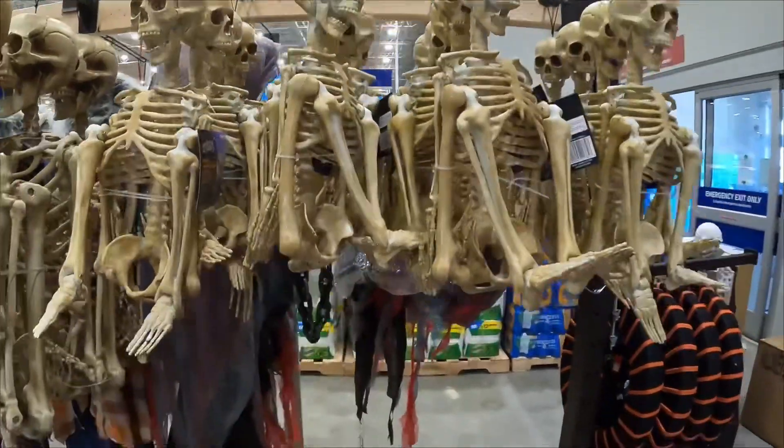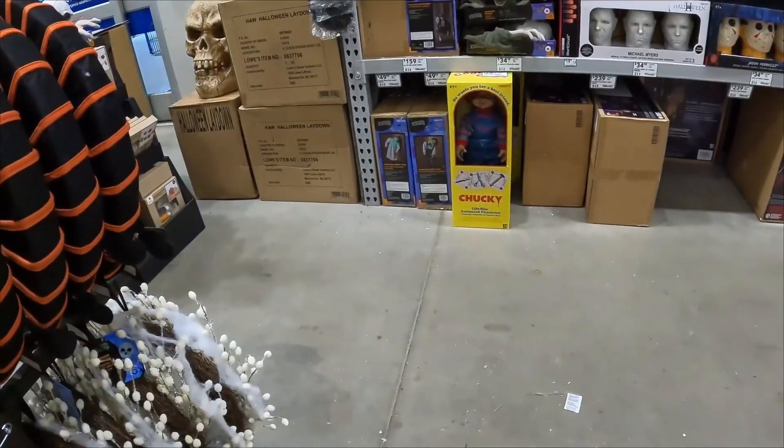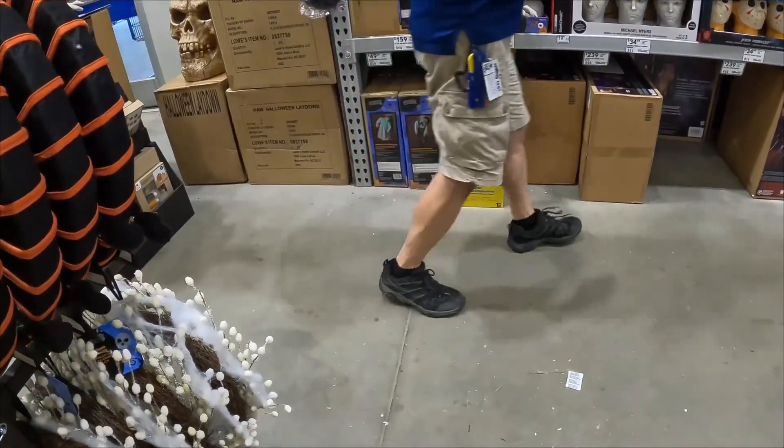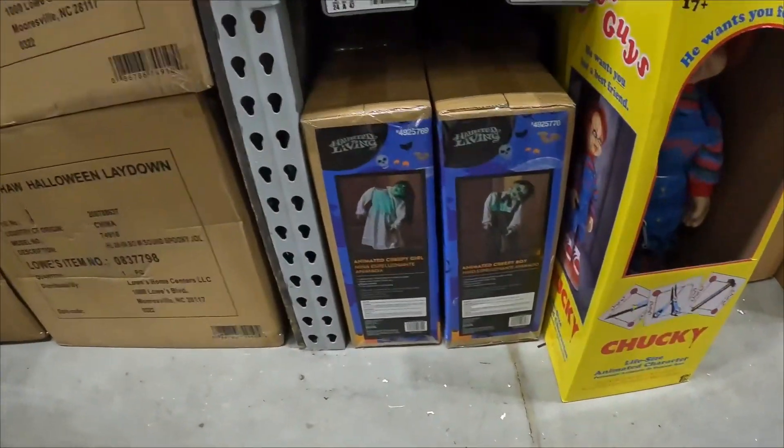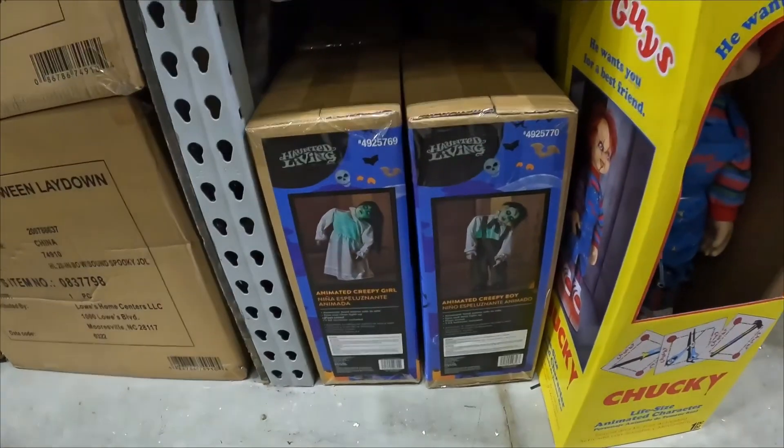That's what the wife wants to decorate with this year. Animated creepy boy and girl, $50 each. Here's just a closer look at the animated creepy boy and girl. Another shot of Chucky.